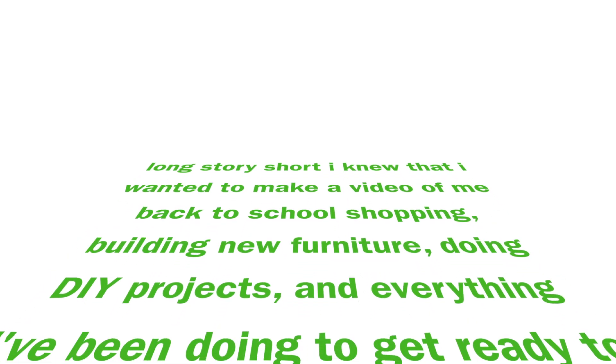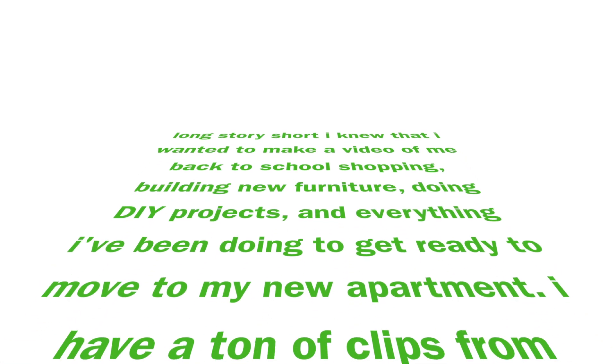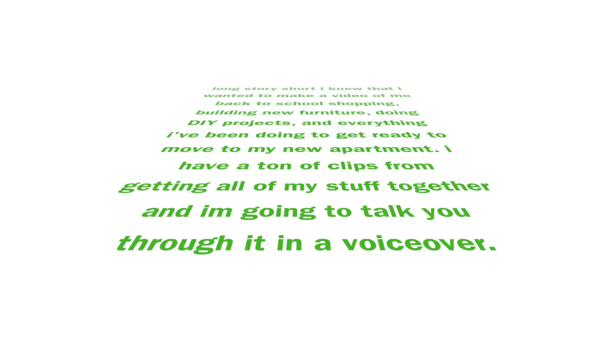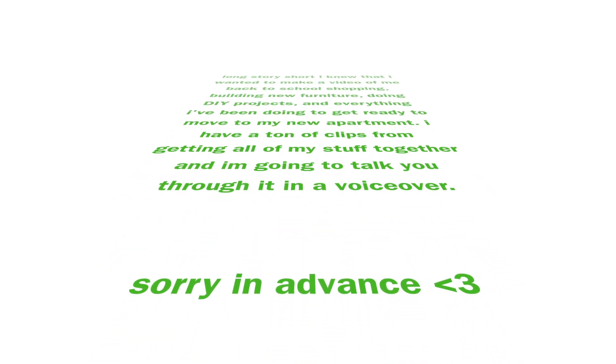Hey guys, it's Chloe. Welcome to my channel or welcome back to my channel. So basically, long story short, I knew that I wanted to make a video of me back to school shopping, building new furniture, doing DIY projects, and everything I've been doing to get ready to move into my new apartment. I have a ton of clips and I'm going to talk you through it in a voiceover. I'm sorry in advance, it's going to be a little rough.